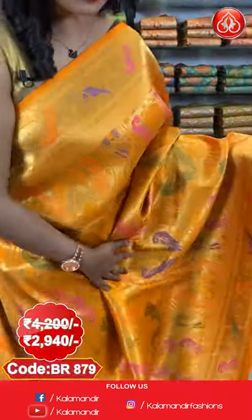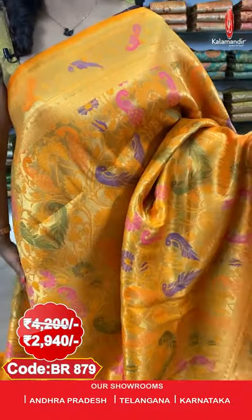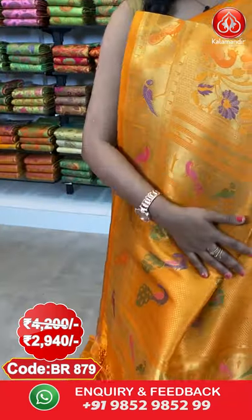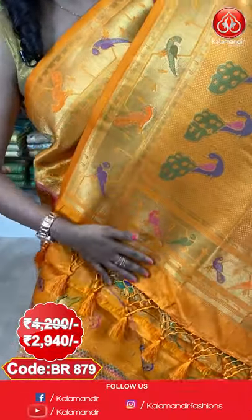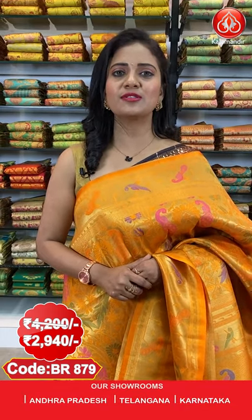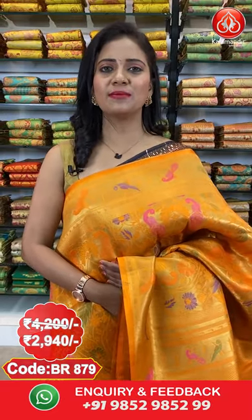Next saree — a mustard colour Paithani Pattu saree in a similar pattern with peacocks and florals running throughout the body. The border has peacocks and parrots on a zari weave in thread weaving. The pallu is a zari woven rich-looking pallu with brocade, peacocks, and nice finishing with tassels. This saree comes paired with a brocade blouse. Purchase code is BR879. Actual price ₹4200, after 30% discount you can avail it at ₹2940 only.